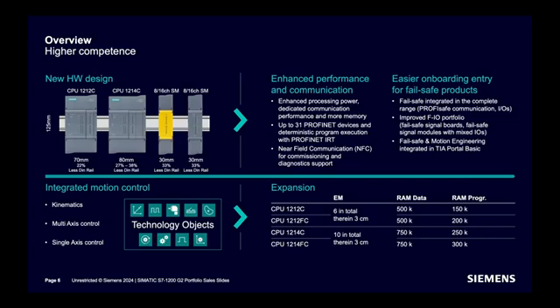Talking about expandability: CPU models are available in both standard and failsafe options. Six expansion modules can be added with CPU 1212, including signal boards. Ten can be added with CPU 1214, including signal boards.